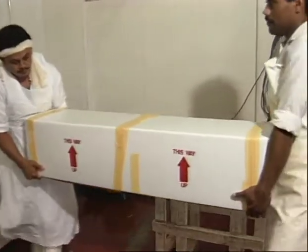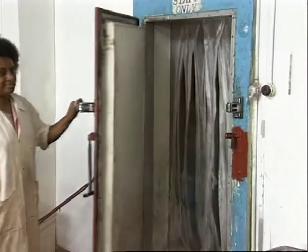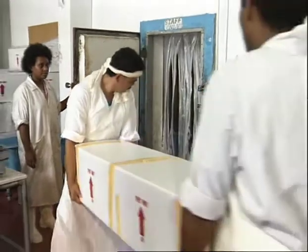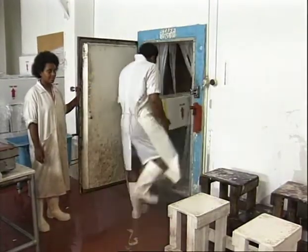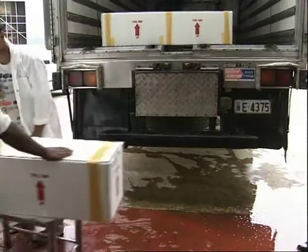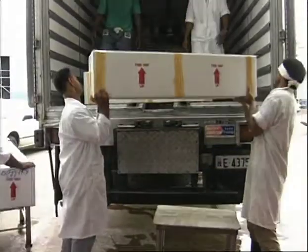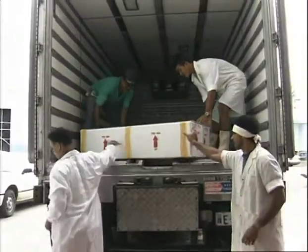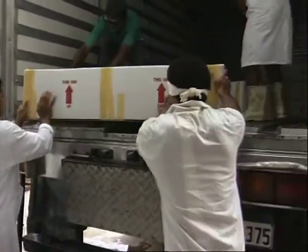If there is spare time before transport is ready to deliver the fish to the airport, the cartons of fish must be stored in a chill room. These are best kept at a temperature of 0 to 4 degrees Celsius. In tropical climates, refrigerated trucks operating just above the freezing point are much preferred. At this temperature, the fish will experience minimum change in quality.